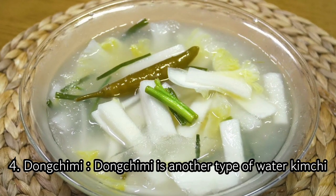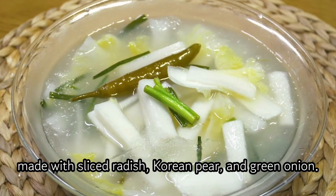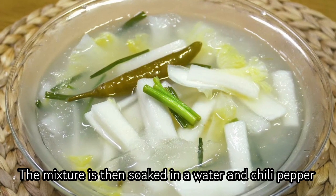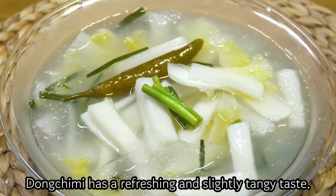4. Dongchimi. Dongchimi is another type of water kimchi made with sliced radish, Korean pear, and green onion. The mixture is then soaked in a water and chili pepper solution. Dongchimi has a refreshing and slightly tangy taste.